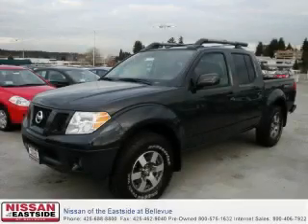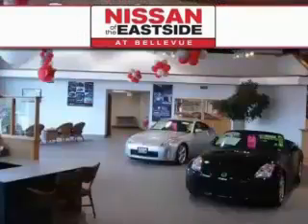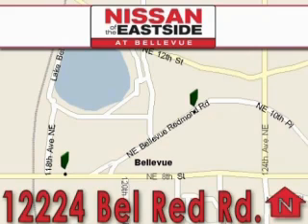Stop by today and test drive this truck for yourself. When you walk into our dealership, whether to purchase a vehicle or to visit our service department, you should feel like a guest in our home. You can rest assured that each team member will do everything to make your experience as simple and enjoyable as possible.